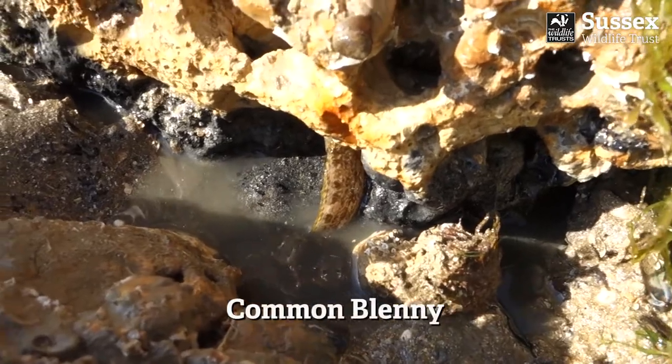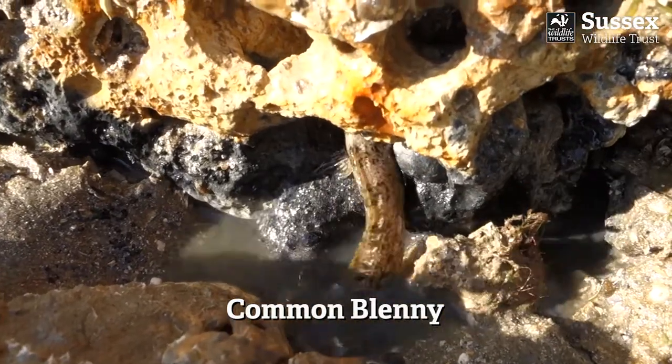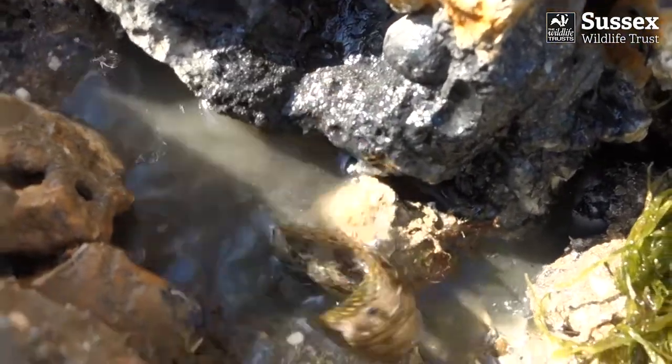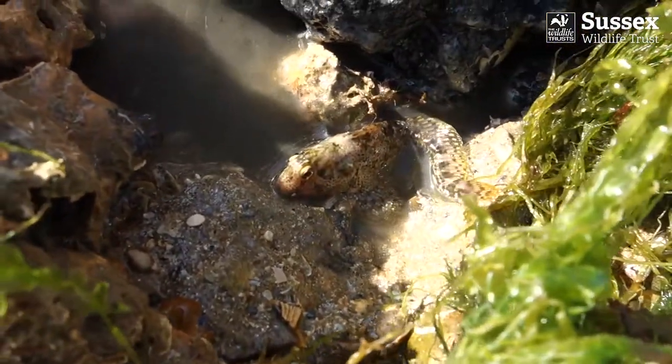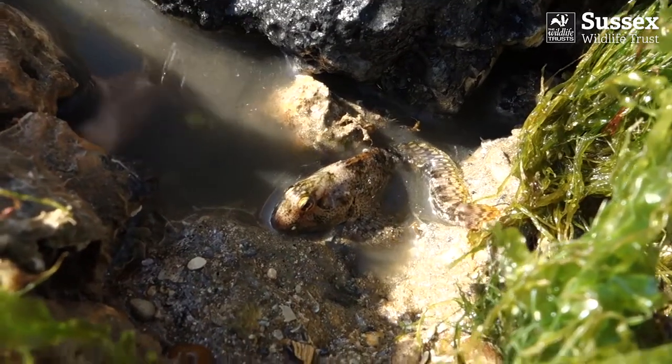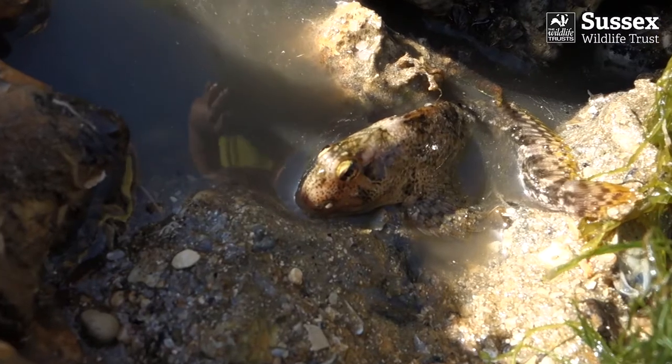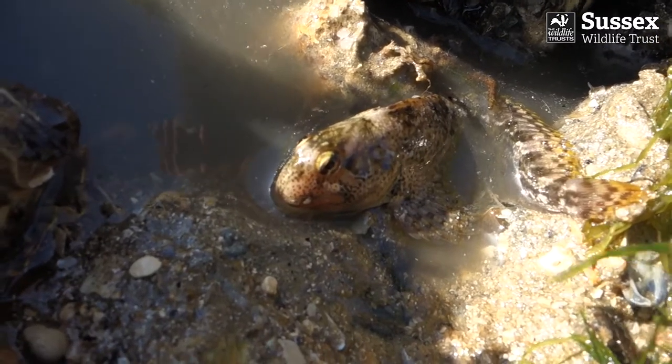Common blennies are well adapted to rock pool life. They're covered in slime rather than scales to help them survive out of water. They can change colour to camouflage and hide from predators. They've got large pectoral fins to manoeuvre themselves around the rock pools, and they've got quite a bite for eating barnacles and anything else they can find.